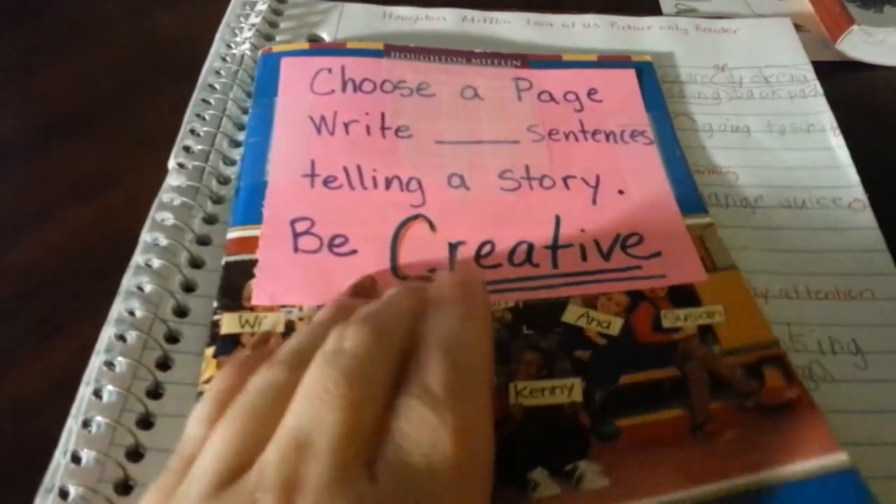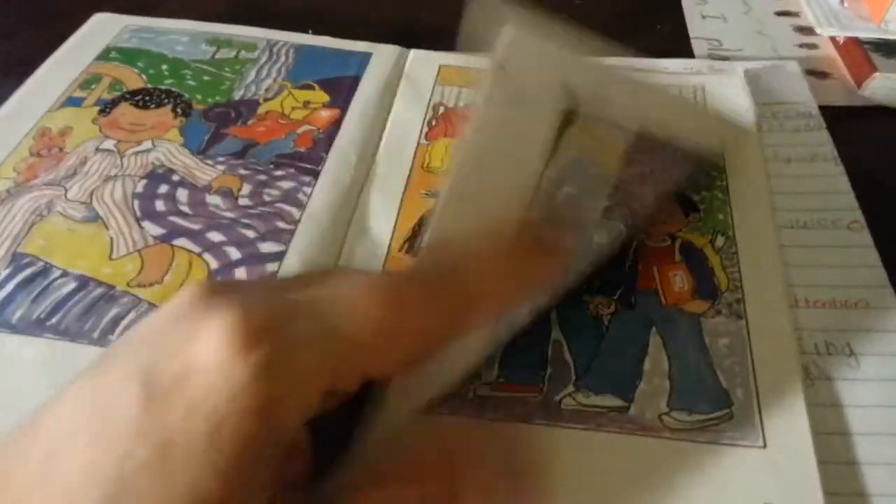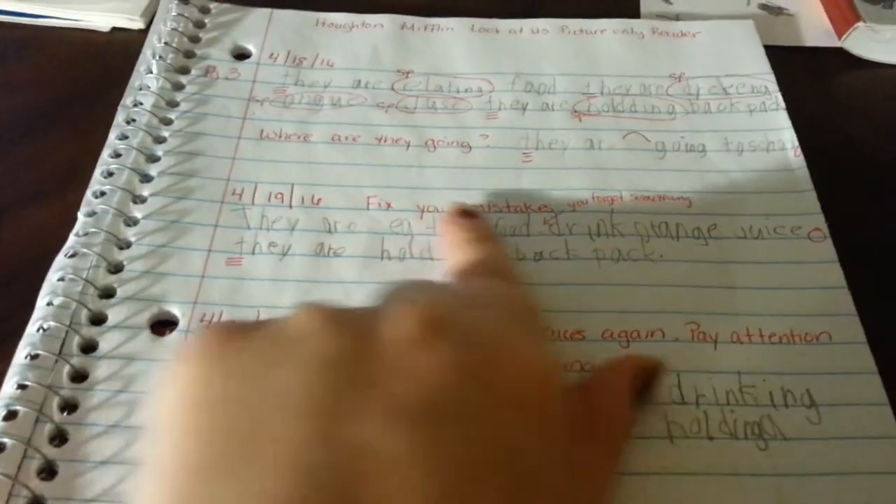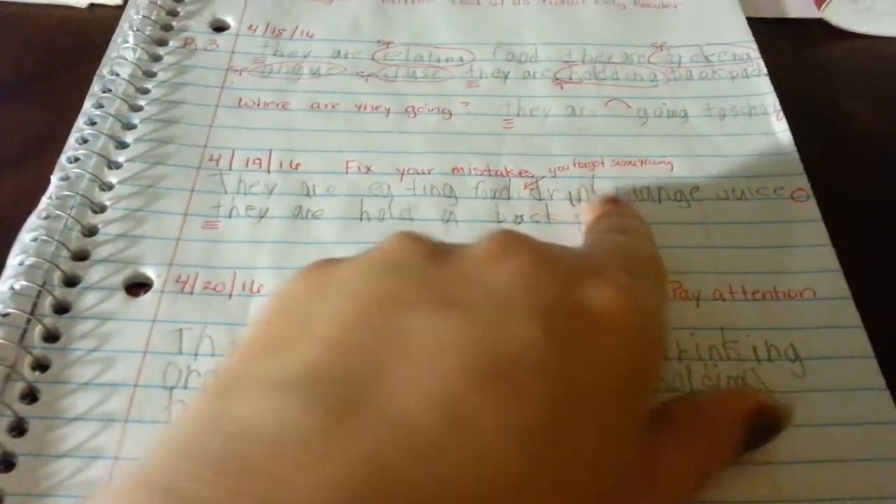He's also working on a little book — pretty much he just picks a story from pictures. I ask him to be creative, so he chose a picture, wrote a few sentences about what he thought they were doing, and then I go through and fix his grammar, spelling, and things like that. The next day he fixes it — he forgot something this time, so he had to redo it until he got it correct. I'm basically teaching him to look at his grammar, correct himself, and things like that.